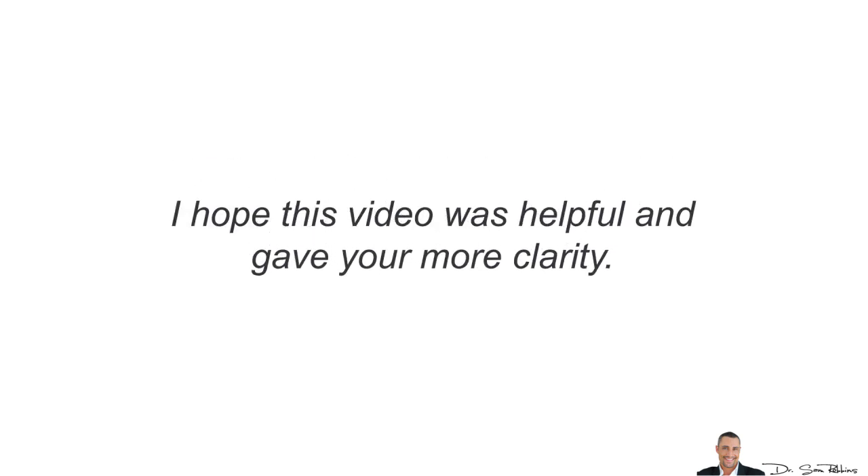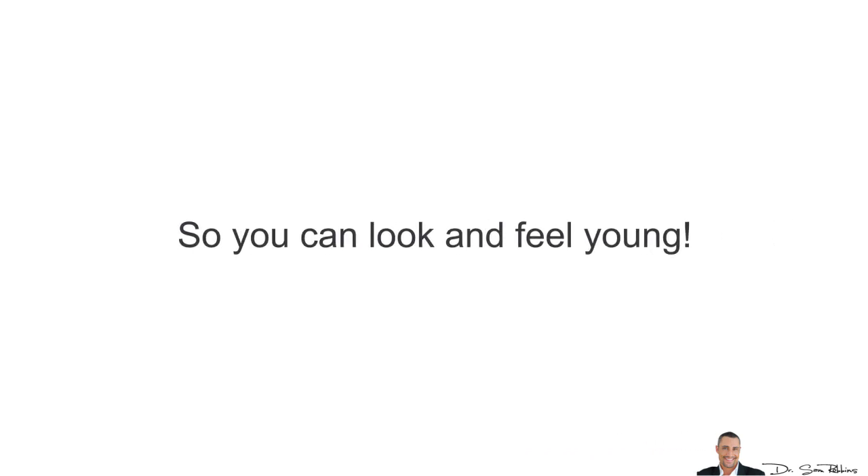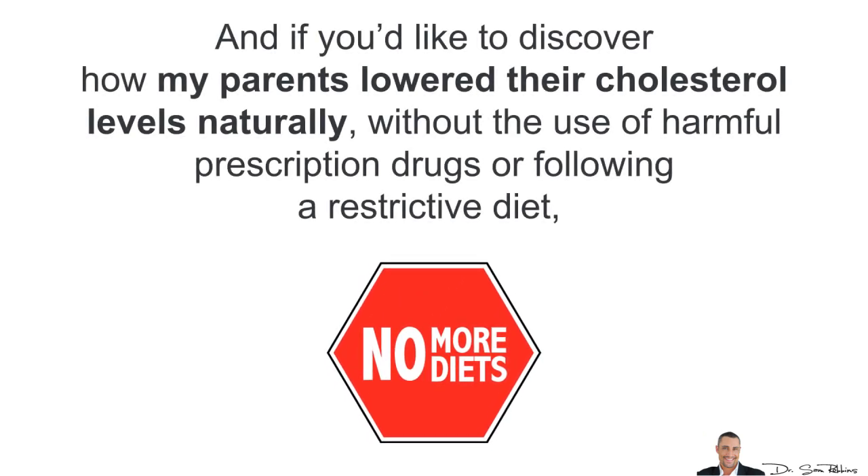So that's it for today and I hope this video helped and gave you more clarity. If you'd like more information about this topic, please subscribe to this YouTube channel because I'll be making more highly researched videos aimed at keeping your entire body and mind healthy so you can look and feel young. If you'd like to discover how my parents lowered their cholesterol levels naturally, without the use of harmful prescription drugs or following a restrictive diet, please visit the link in the description area below. Thanks for listening and have a happy and healthy day!